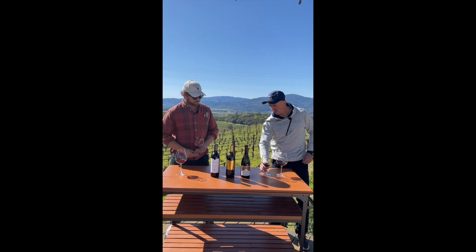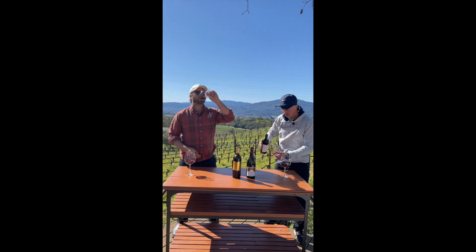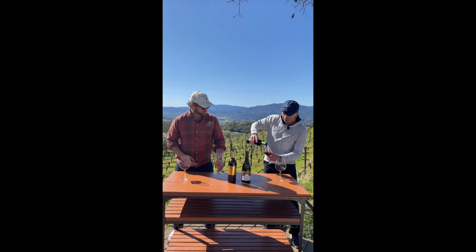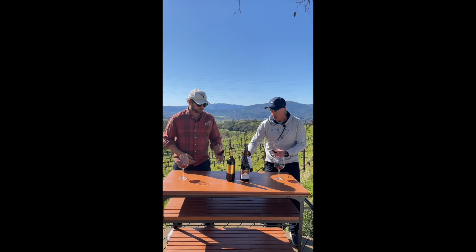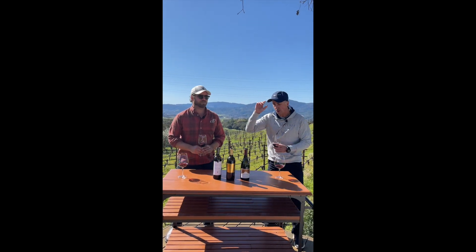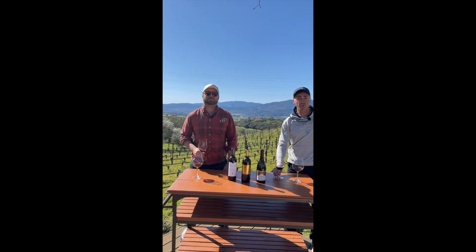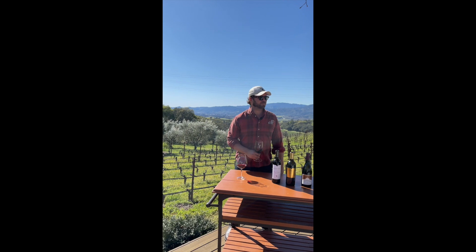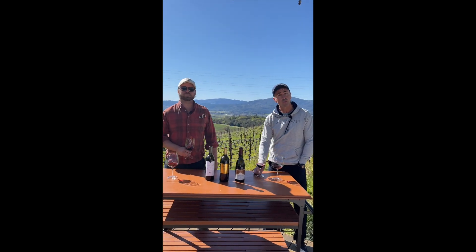And then my all-time favorite — it's the Saint-Lena Cab. That is from the property we are standing on here right now. It's our Profile Estate. We make two wines from that property: Profile obviously, and then this is the second wine, the Saint-Lena Cab.